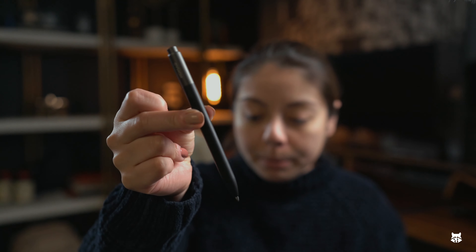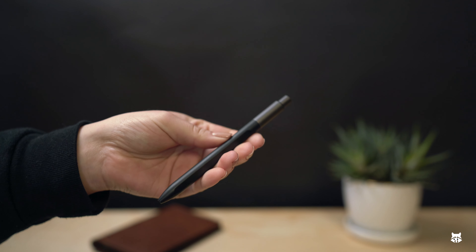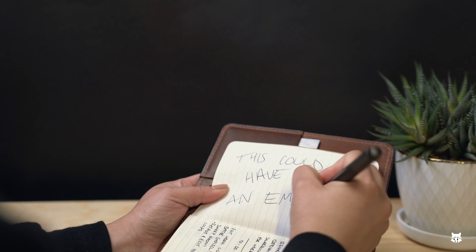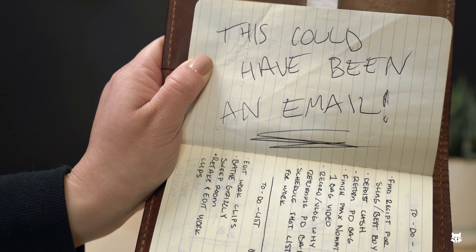Shifting gears a little bit, we're talking about pens. This one specifically is from Focus Nomad — it has a full solid metal body, satisfying clicking noises to annoy those around you, and of course it's great for writing. Or for pretending you're actually paying attention during those Zoom meetings — you know who you are.